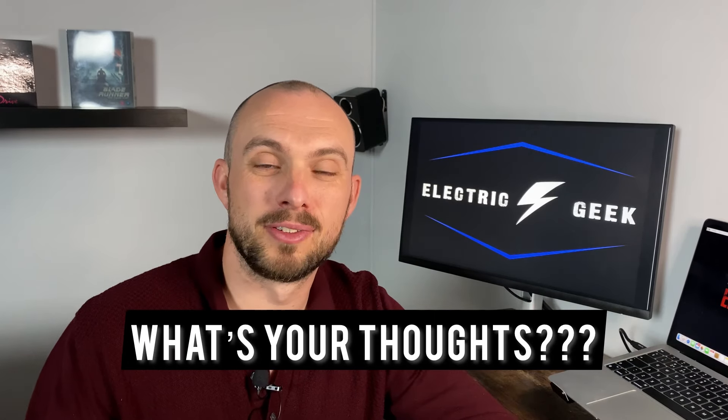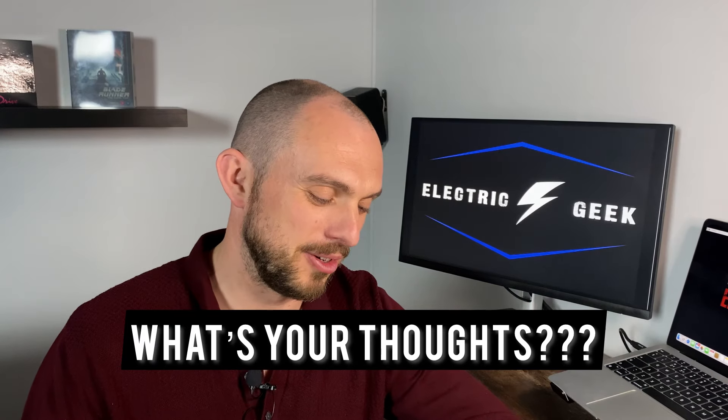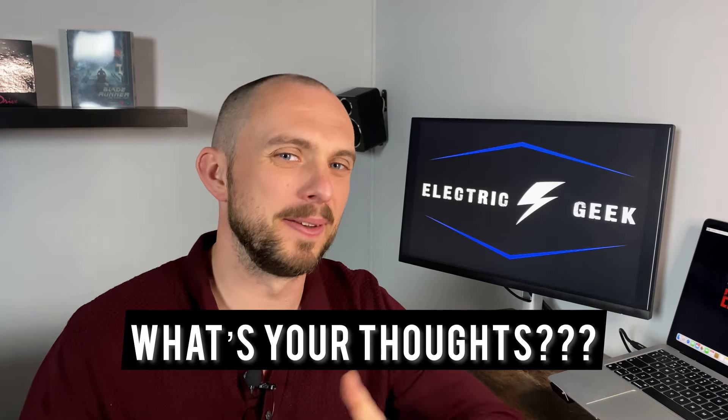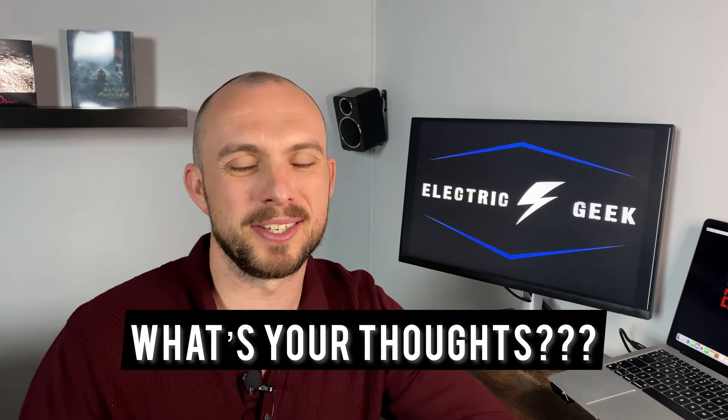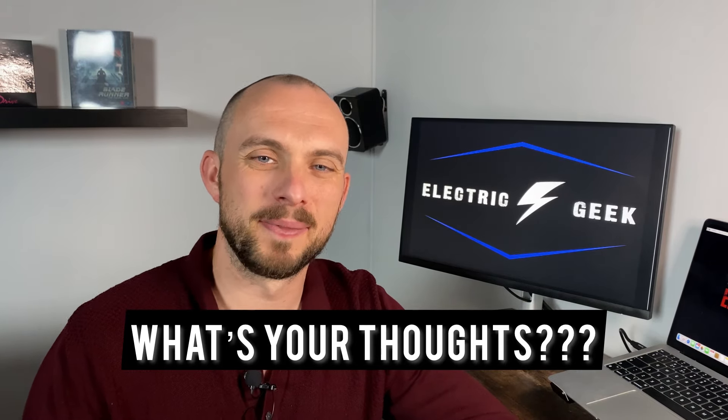That's it for this review. Let me know what you think of Enter the Clones of Bruce Lee and about Bruceploitation in general. If there are any hidden gems you suggest I check out, please hit up the comment section below.